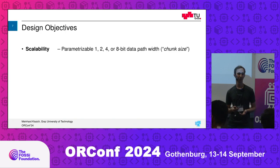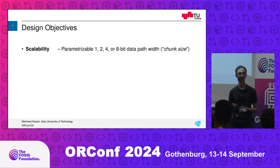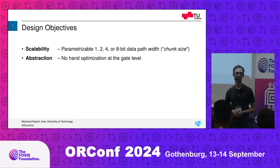Let's take a look at our design objectives. We want scalability — to implement either a bit-serial core that processes one bit at a time, or a core that processes two bits, four bits, or eight bits at a time. We refer to that as the chunk size, the internal serialization we have. We also want abstraction, which is a bit contradictory to what SERV does. We don't want to hand-optimize at the gate level — we want more readable and maintainable code, and give synthesis tools more degrees of freedom.